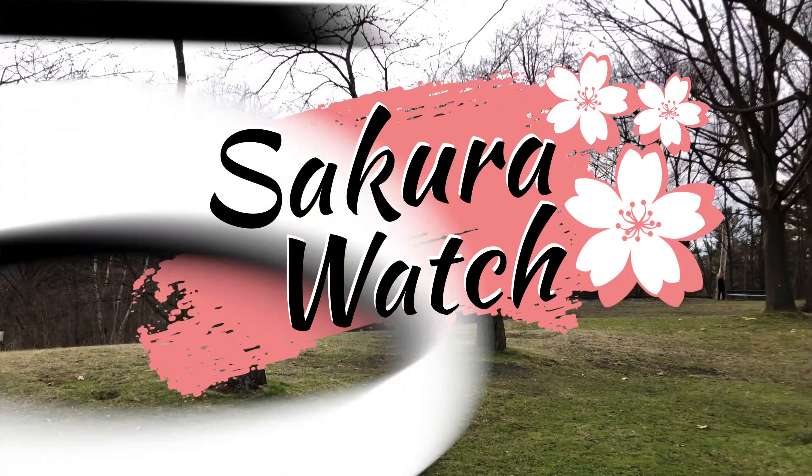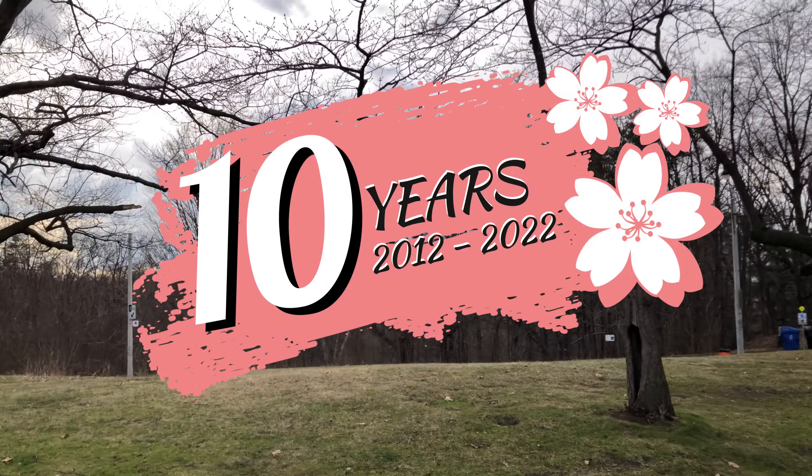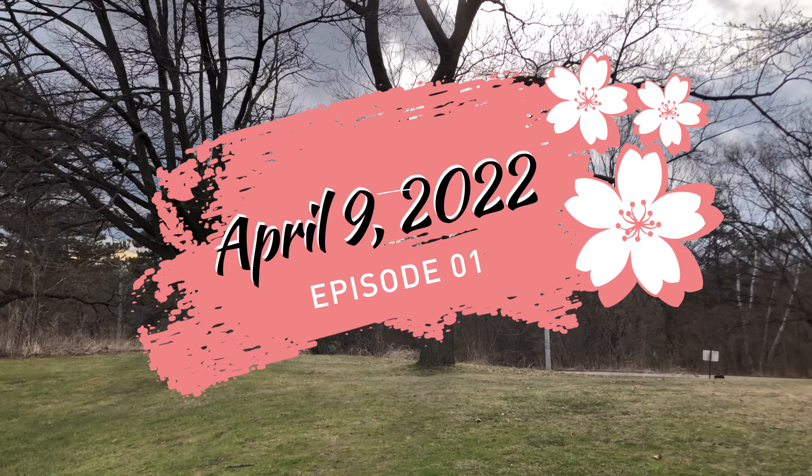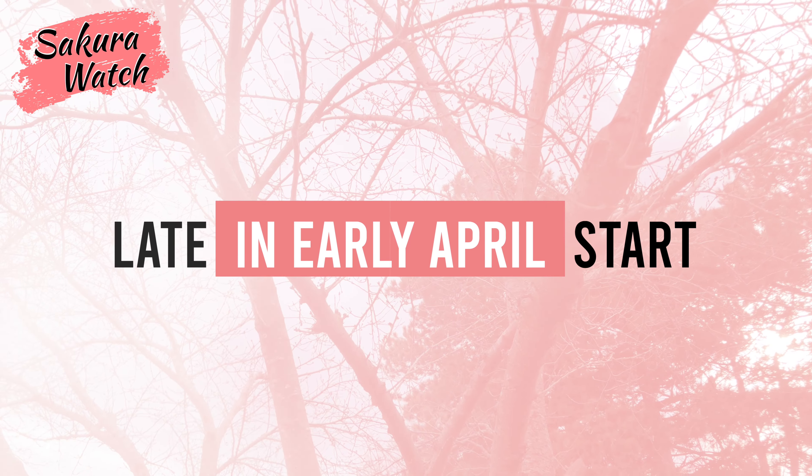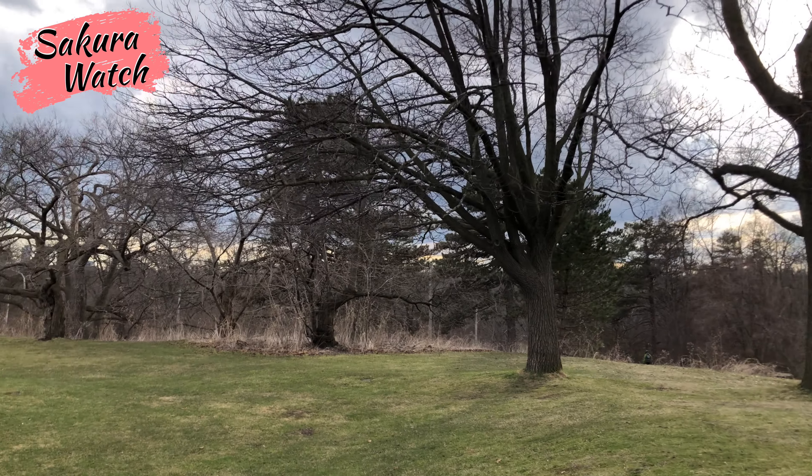Hey everyone, I am finally back with my first Sakura Watch update in Hyde Park for April 9th, 2022. I've been having a hectic few months so far, resulting in a later than usual start visiting the park this year.